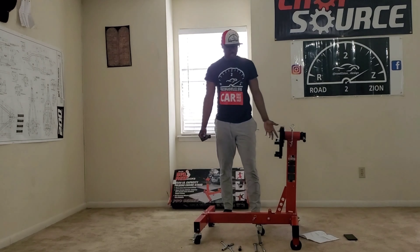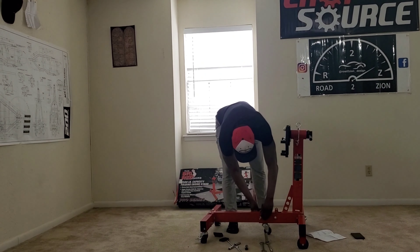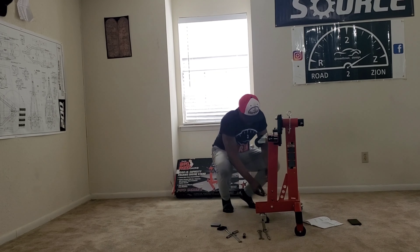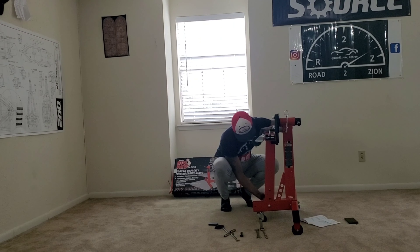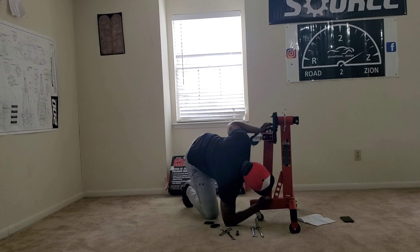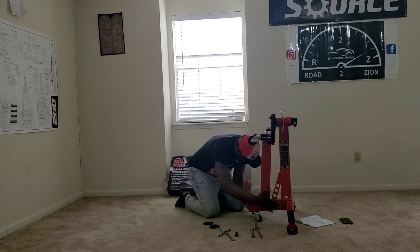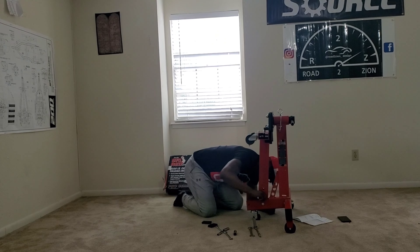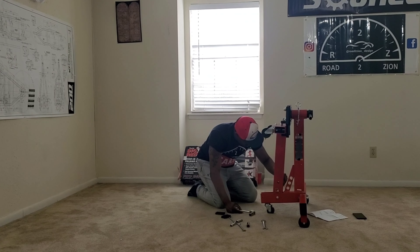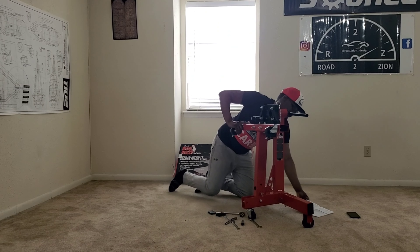This is the stand fully assembled in the position it will hold the engine. It is foldable — you just remove this little C-clip, take out this piece, and you can fold it up. Put the clip back through here. It doesn't quite line up all the way, but with a little bit of finagling you can get it to line up and fold it up to store it.